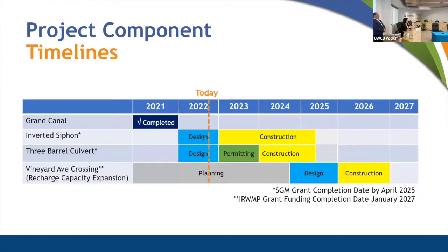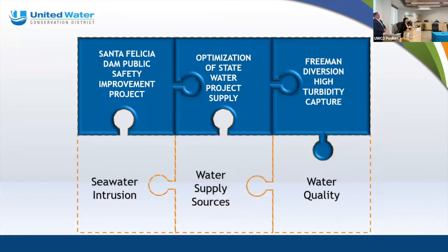Here is the project timeline: the Grand Canal construction was completed in 2021. We are near completion of design for the two hydraulic constraint components, with a goal to complete construction by April 2025. The undercrossing at Vineyard Avenue connecting Noble to Ferro is under planning, with design to follow and construction targeted by end of 2026 to meet IRWMP grant funding requirements. With that, this portion of the presentation is concluded. Thank you for your attention.